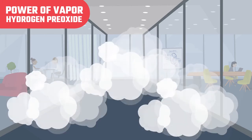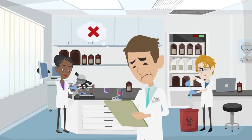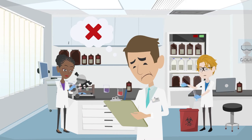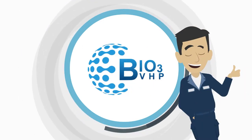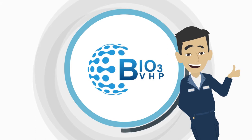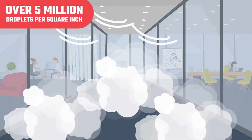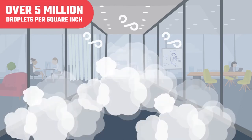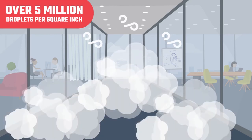Unfortunately, even though traditional vapor hydrogen peroxide is an accepted sanitizing modality for medical facilities worldwide, scientists at Los Alamos National Laboratory discovered that germs can remain in hidden hard-to-reach places where only a gas can penetrate. Enter the Bio 3 VHP — our unique sanitizing technology penetrates and combines the efficacy of vapor hydrogen peroxide, delivering over five million droplets per square inch in a dry fog, with the penetrating abilities of ozone gas to do deep sanitizing and kill viruses, bacteria, and mold spores in any facility.